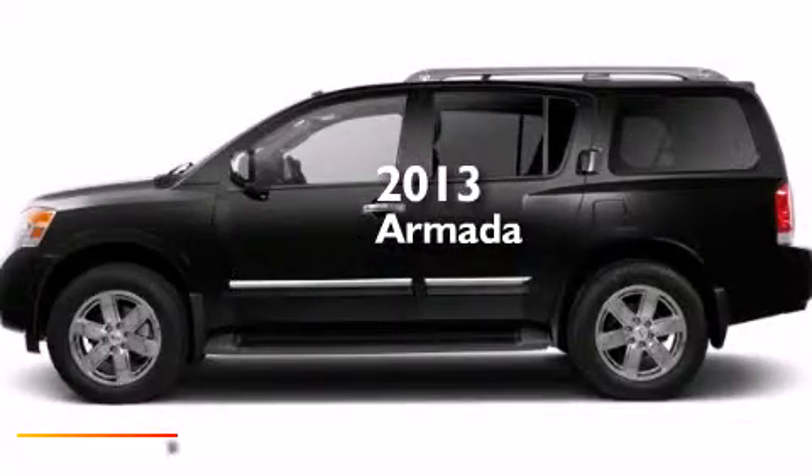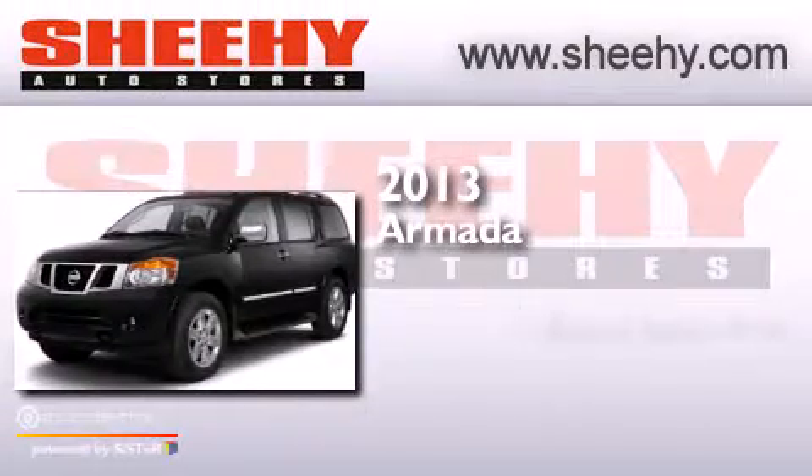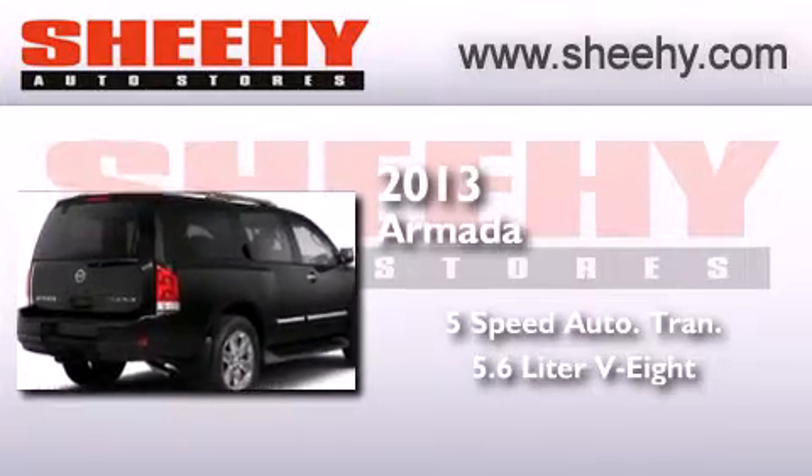This is a brand new 2013 Nissan Armada. This SUV has a five-speed automatic transmission, a 5.6 liter V8, and the added capability of four-wheel drive.